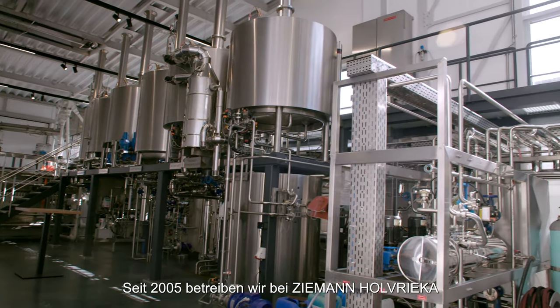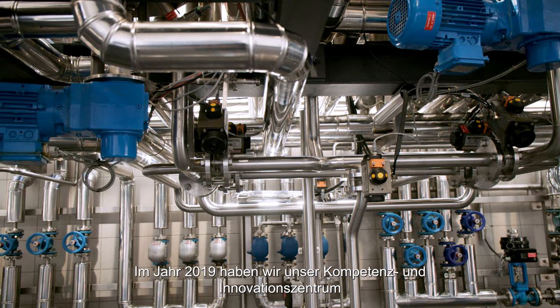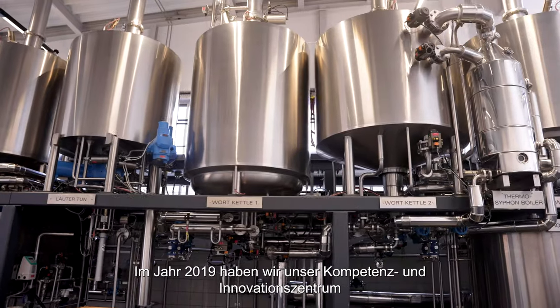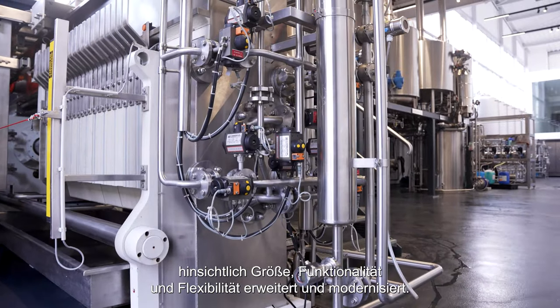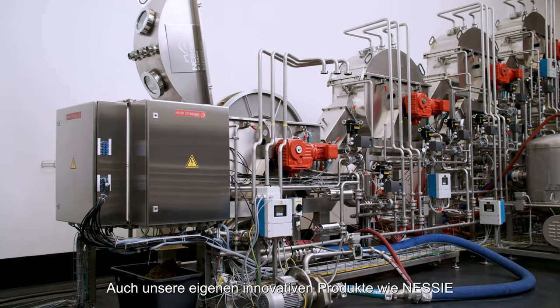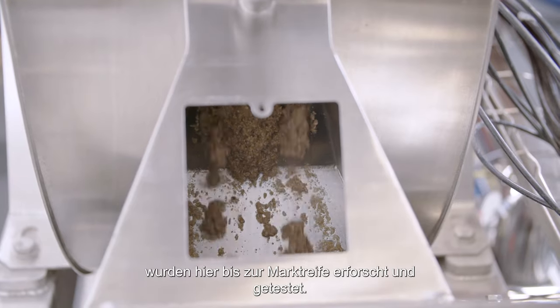Since 2005, we at Ziemann-Hol-Frike have been operating this pilot brewery at our German headquarter in Ludwigsburg. In 2019, we could extend this center of excellence and innovation in terms of size, functionality and flexibility. Production processes and process equipment for future challenges in the beverage and food industry are developed here. Our own fancy products such as Nessie were also researched and tested here until they were ready for the market.